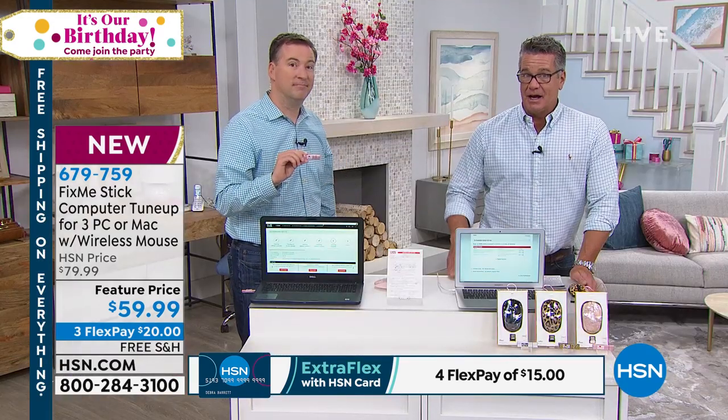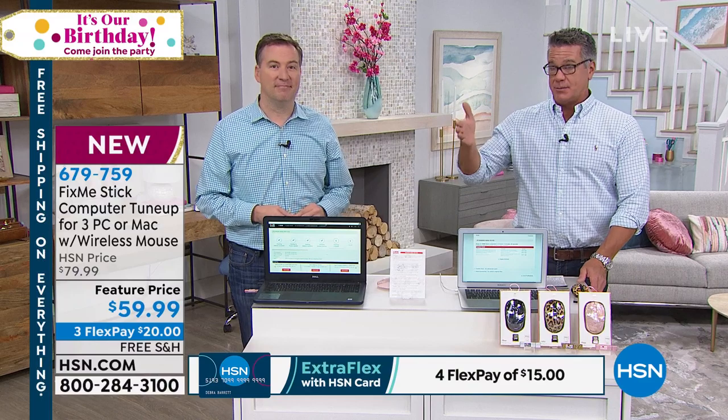If you'd like to get it, we have it on FlexPay — it's only $20 to get it home. It's for three separate computers, so you can take care of yours, your partner's, your kids' computers.